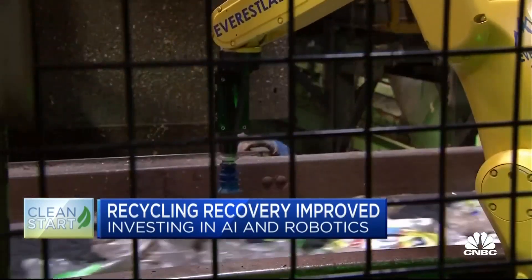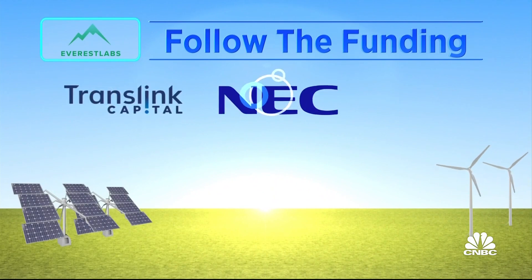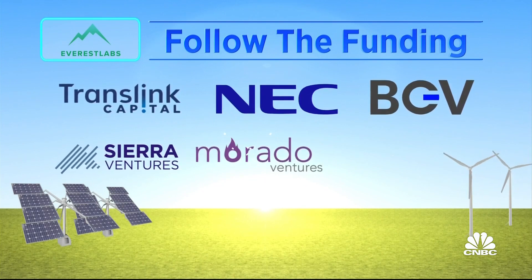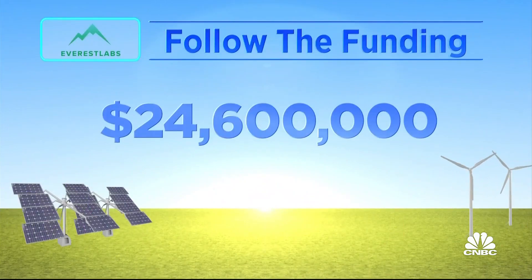Everest Labs is backed by TransLink Capital, NEC Orchestrating Future Fund, BGV, Sierra Ventures, Morato Ventures, and Explorer Capital. Total funding to date: $24.6 million.